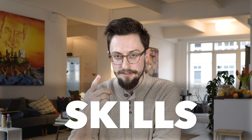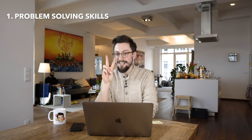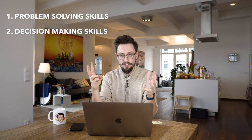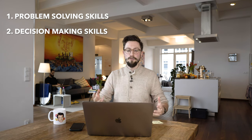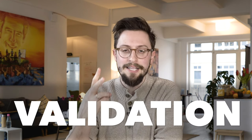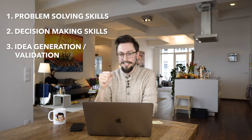Number one: your team needs to have problem-solving skills — they need to have systems for solving problems. Number two: they need to have decision-making skills, systems for making decisions. It can't just be something that's intuitive; they need systems. Number three: they need systems for idea generation and idea validation.